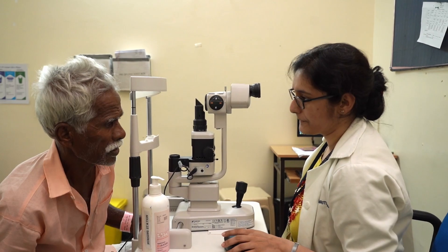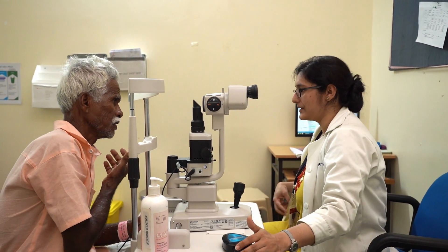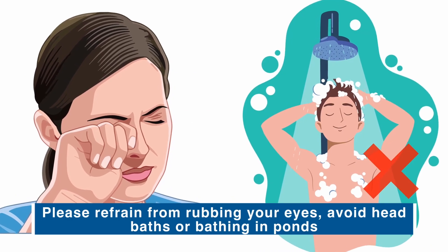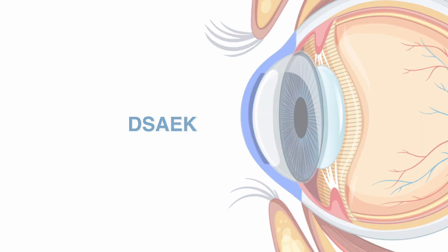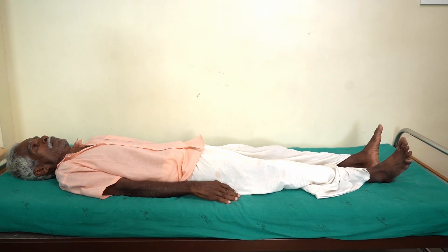After the surgery, the journey to restored vision continues with dedicated post-operative care. Regular follow-ups are vital to monitor your progress. Refrain from rubbing your eyes, avoid head baths or bathing in ponds, and diligently follow the prescribed eye drop regimen. For those who underwent DSAEK and DMEK, resting in a supine position allows the graft to settle well.